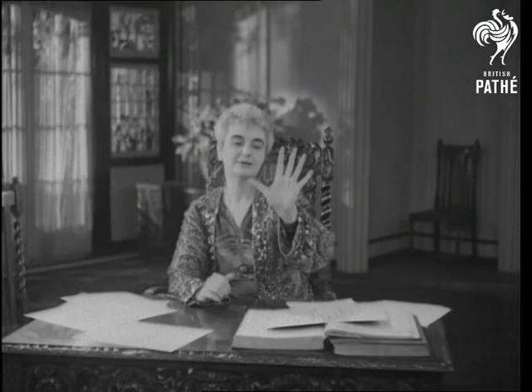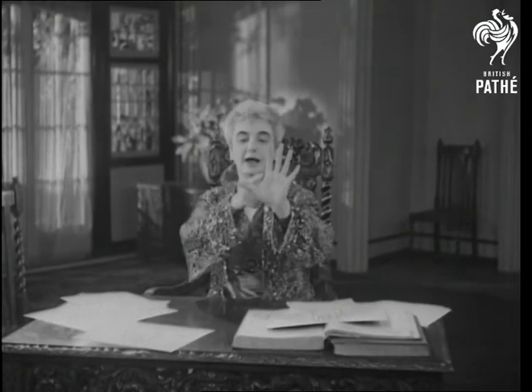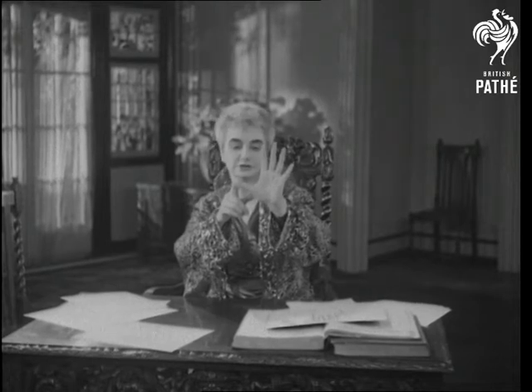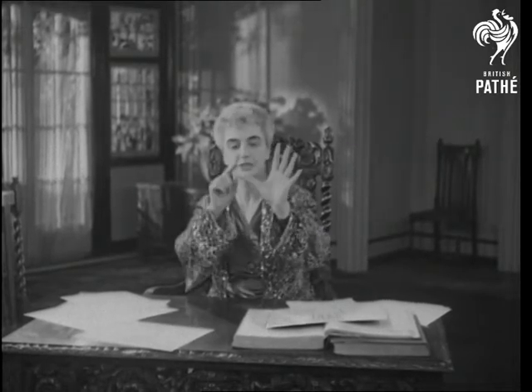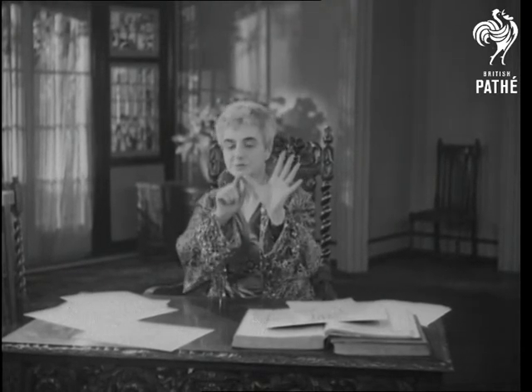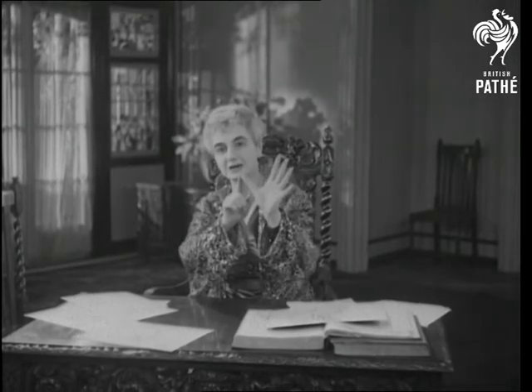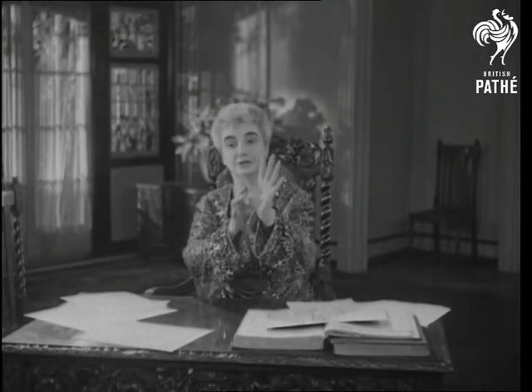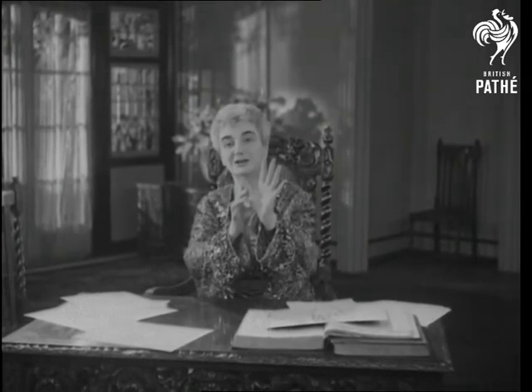Now, open your hand out like that. A wide angle — in fact, the thumb practically at right angles to the rest of the fingers — shows generosity. If the tip of the thumb is curled right round, then you are a spendthrift. The nearer the thumb to the fingers, the meaner the nature, or shall we say, the more economical.